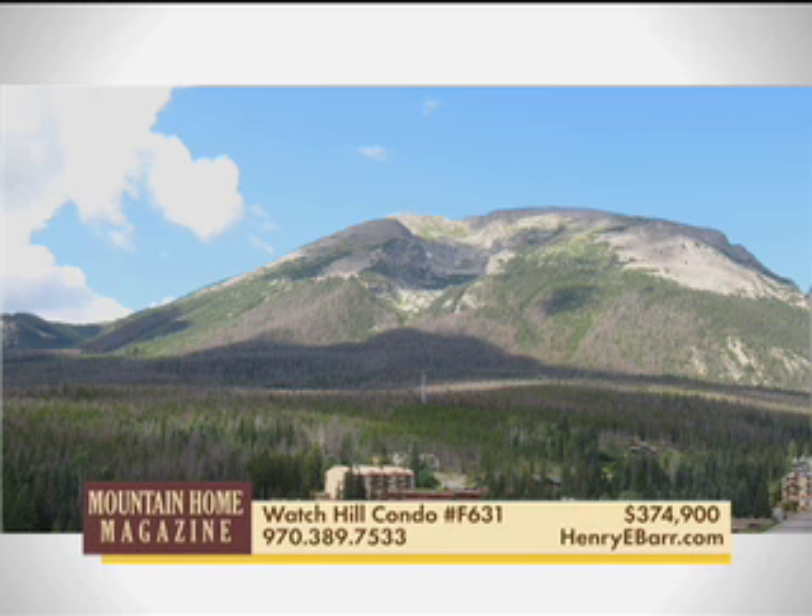This top floor end unit in Wilderness has three bedrooms and enjoys south-facing panoramic mountain and Lake Dillon views. Fully furnished and ready to go, there's an elevator and hot tub in the building.